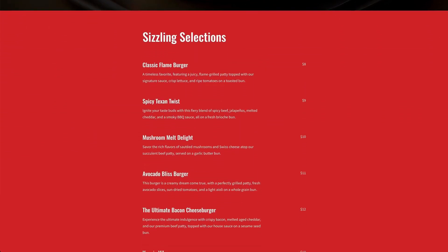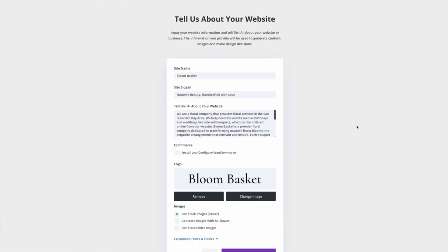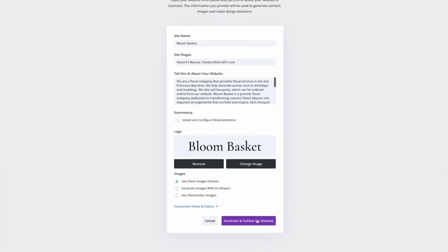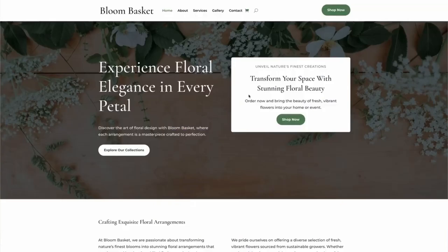Need custom animations or advanced features? Just tell Divi AI what you want and it handles the technical stuff. Need a site fast? Divi Quick Sites can create a complex website in minutes, complete with a consistent design system.